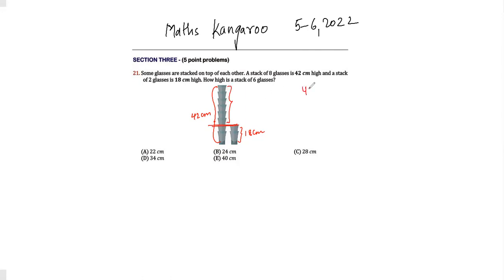If we do 42 minus 18 we will get 24 centimeters. Now 24 centimeters divided by 6 gives us 4 centimeters. So that means whatever we are seeing, this extra part per glass is 4 centimeters.